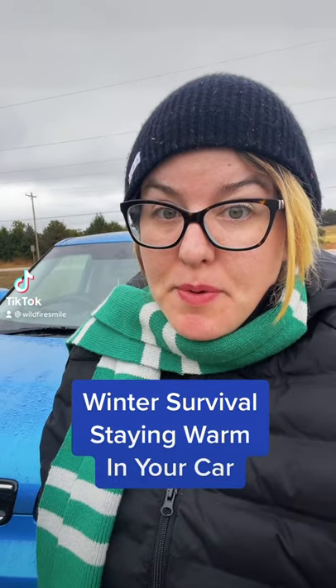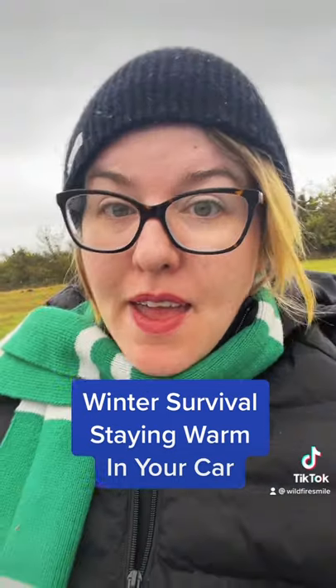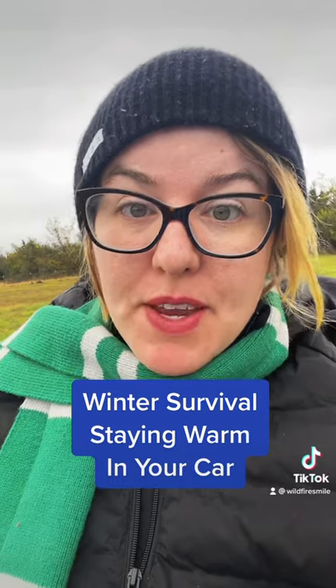When the Texas freeze happened, a lot of people went to their cars to stay warm. I'm going to teach you how to be safe and warm in your vehicle.